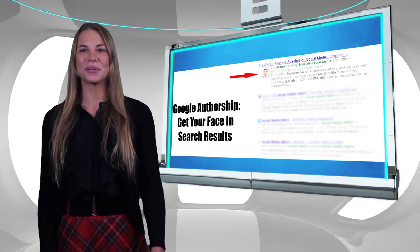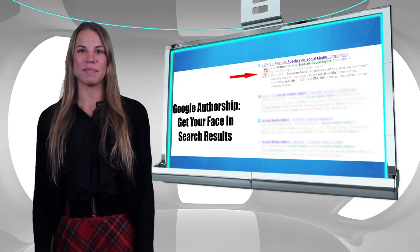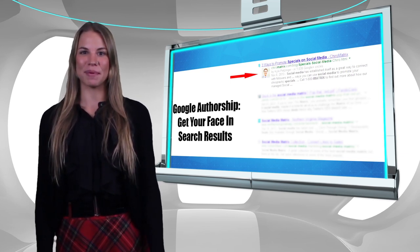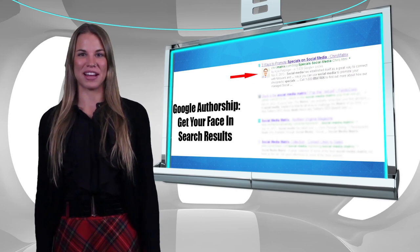Number two: use Google Authorship. Google Authorship remains one of the easiest ways to increase your click-through rate in search results. It's easy to set up and pays dividends for that small bit of effort.